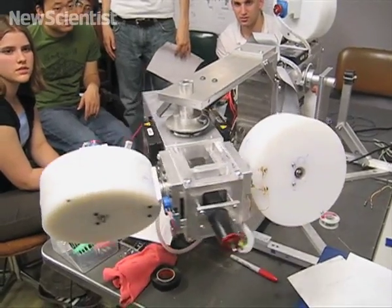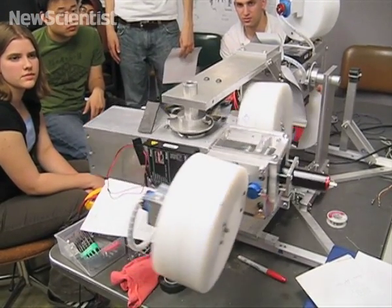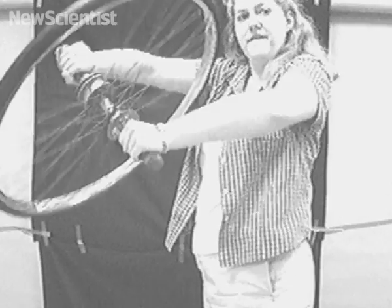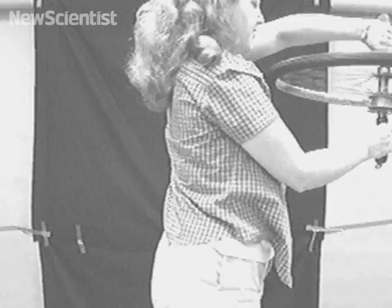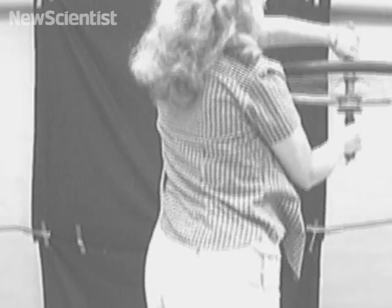The mechanism in the new arm consists of a powered gimbal that can tilt a gyroscope mounted inside. The concept is similar to standing on a rotating turntable while holding a bicycle wheel. By tilting the wheel, the direction of rotation can be controlled without producing an unwanted reaction force.